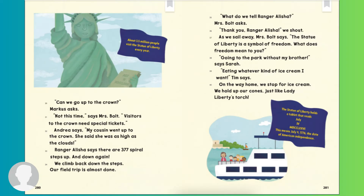Can we go up to the crown? Marcus asks. Not this time, says Mrs. Bolt. Visitors to the crown need special tickets. Andrea says, my cousin went up to the crown. She said she was high as the clouds. Ranger Alicia says there are 377 spiral steps up and down again. We climb back down the steps. Our field trip is almost done. About 3.5 million people visit the Statue of Liberty every year.